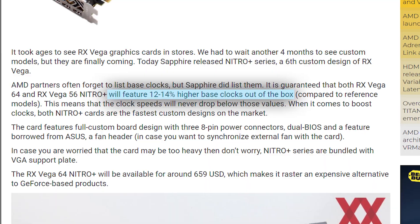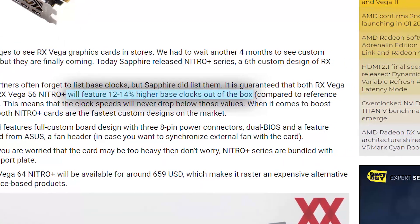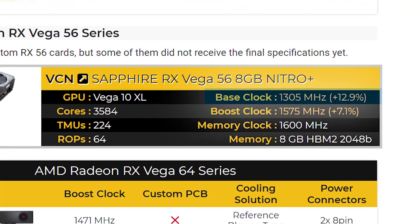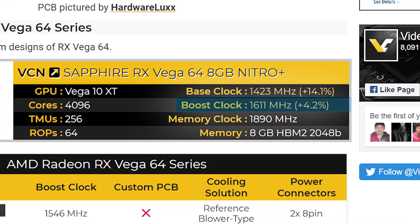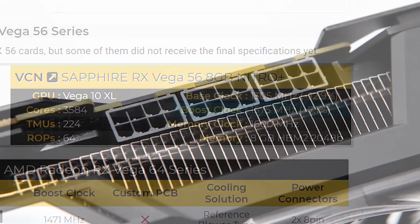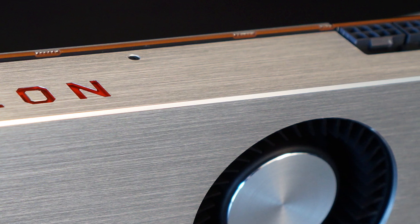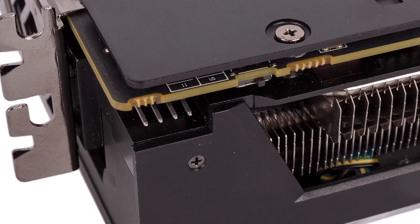They're called the Nitro Plus series, and each card offers between 12 and 14% higher base frequencies than their reference air-cooled counterpart — with the Vega 56 taking that over 12% boost, and the Vega 64 Nitro Plus with a 14% difference. When it comes to boost, the Nitro Plus Vega 64 gets a 4.2% boost, and Vega 56 a nice 7.1% increase over reference air-cooled boost performance. Both use three 8-pin connectors instead of the dual connectors on AMD's reference design, and it also comes with a fan header for syncing fans to the GPU.